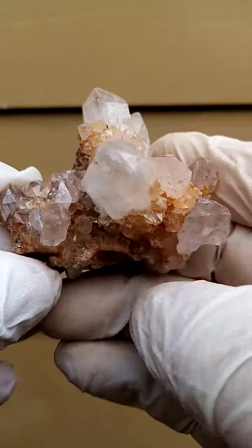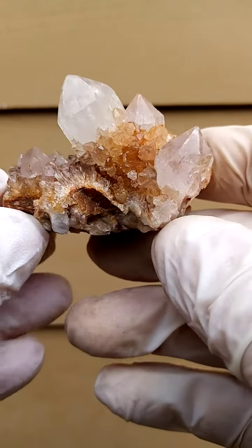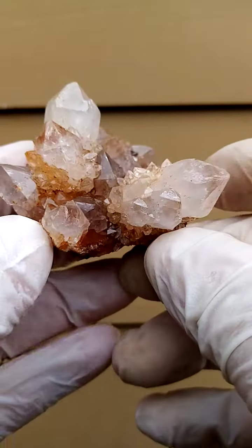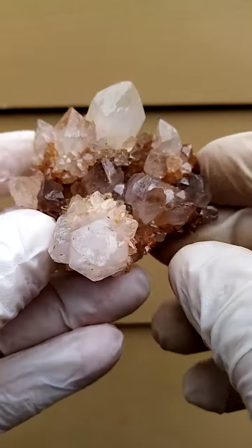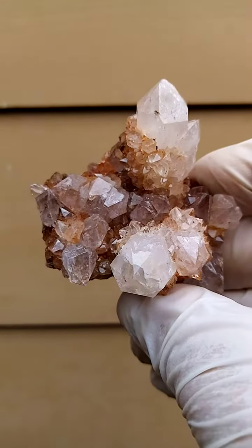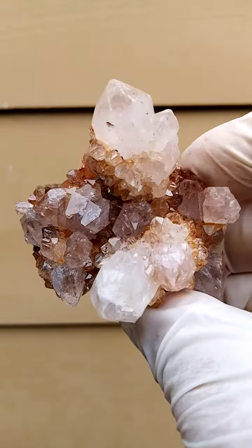From the home of the Spirit Quartz, Bultfontein, South Africa — an exquisite formation. Now, it would lie flat like this, but I actually wouldn't put this guy to waste having it lying flat. I quite enjoy this particular angle where you have the main crystal jutting out like this.